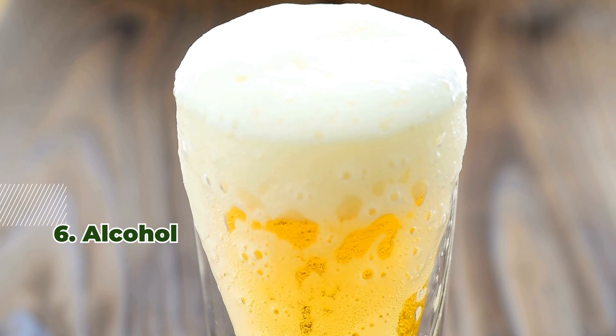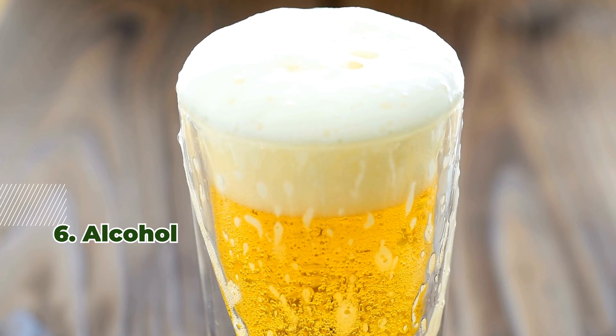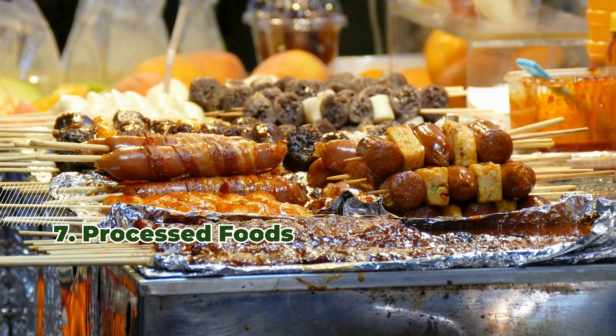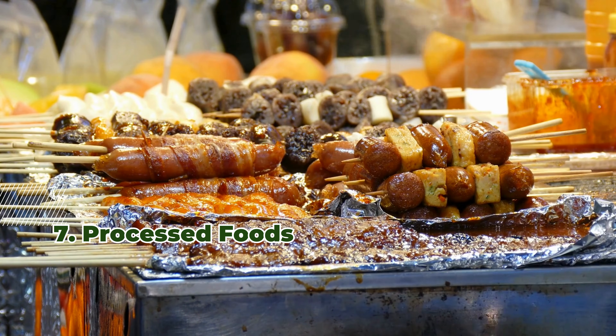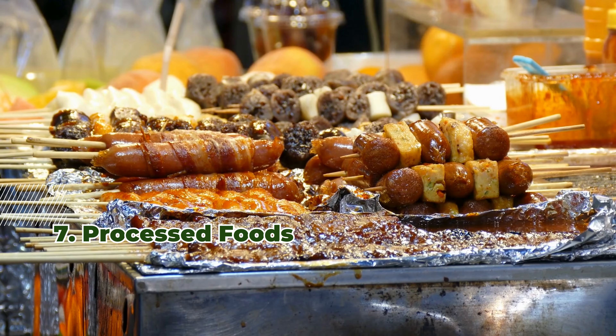6. Alcohol — excessive intake impairs iron absorption, potentially lowering hemoglobin levels. 7. Processed foods lack nutrients like iron and contain substances that hinder absorption, decreasing hemoglobin.